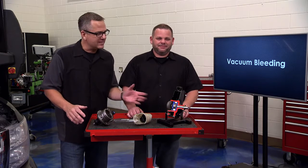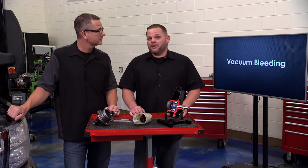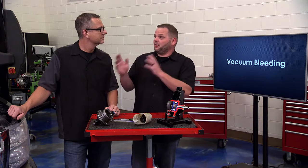One of the most common causes of noise and whining in a power steering pump is simply just air in the system. That's why vacuum bleeding the power steering system is super important. I'm gonna go get the tools we need to vacuum bleed our truck.